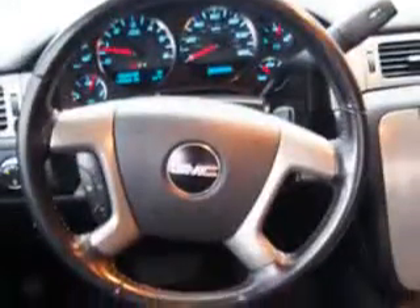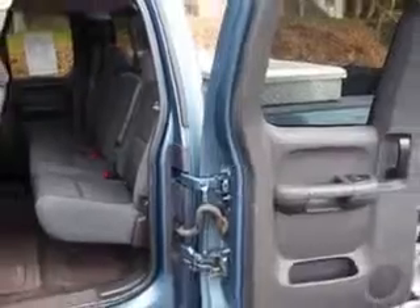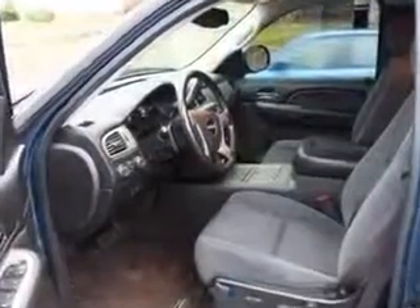Get where you need to go, enjoy the drive, and have peace of mind in this 09 GMC Sierra 1500. See us at W&L Subaru today.